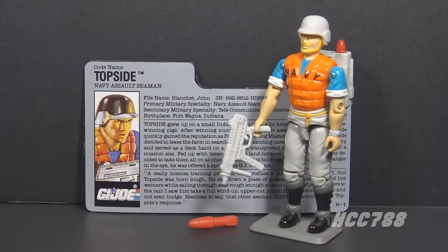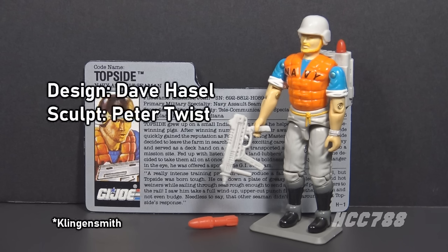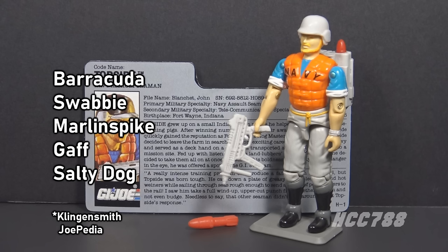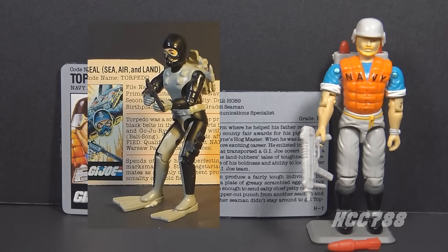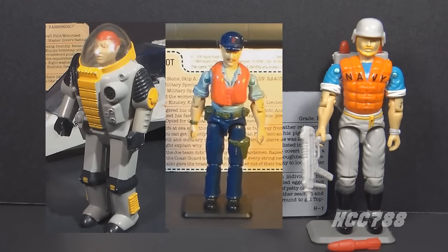This is Topside, G.I. Joe's Navy Assault Seaman from 1990. This figure was introduced in 1990 and was only available in 1990 — it was discontinued for 1991. This is the only vintage version of Topside. There was only ever one later version, in 2013 from the Collectors Club figure subscription service. Topside was designed by Dave Hassle for Hasbro and was sculpted by Peter Twist. Alternate codenames included Barracuda, which was later used for a G.I. Joe submarine, Swabby, Marlinspike, Gaff, and Salty Dog.